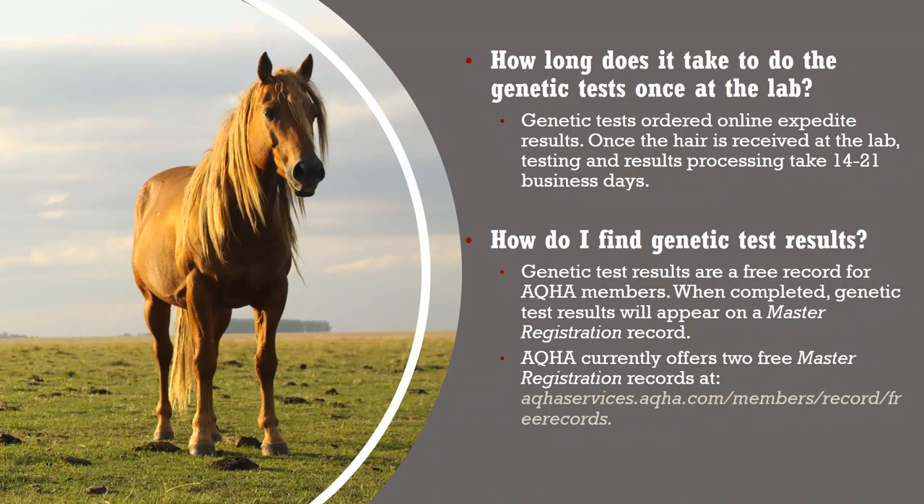Visit vgl.ucdavis.edu/sample-collection/horse to watch a video on how to collect a sample. Genetic tests ordered online expedite results. Once the hair is received at the lab, testing and results processing take 14 to 21 business days. Genetic test results are a free record for AQHA members to view, and when completed, they will appear on a master registration record. AQHA currently offers two free master registration records, available at aqhaservices.aqha.com/members/record/free-records.